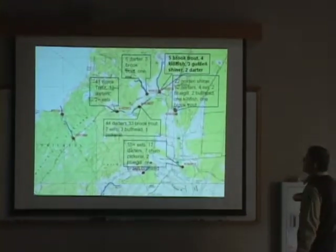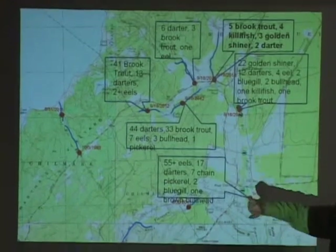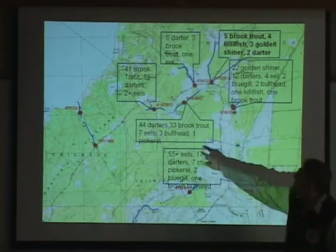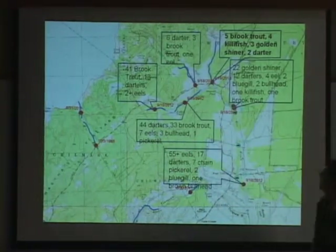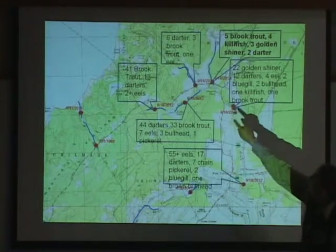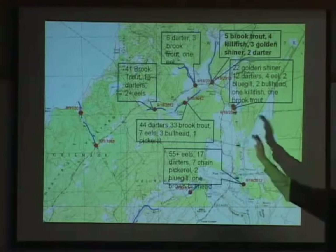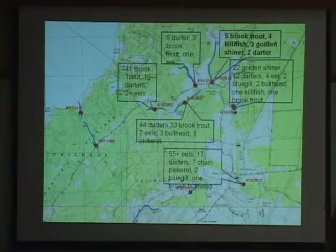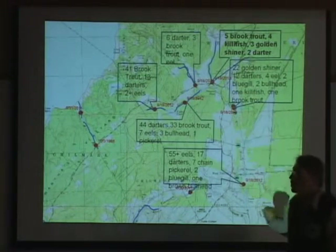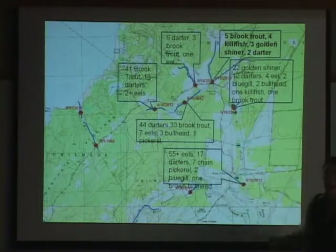Here's what we found when we did the survey. At the uppermost area we found 41 brook trout, 13 darters, and 2 eels. The next site down it basically switched — we got mostly darters, brook trout, some bullhead, pickerel, and eels. Further down we got 5 brook trout in the tributaries — Priester, unnamed tributary, Priester Pond, and Witchbrook. Down in the lower area we got almost entirely warm water fish, but we did get a single brook trout. The fisheries in the lower part of Millbrook was dominated by warm water fish. Below Mill Pond, we didn't get any brook trout — we got very abundant eels and basically warm water fish.